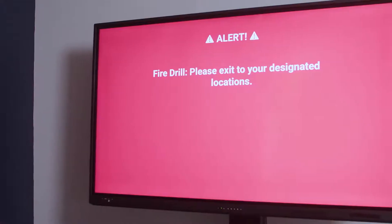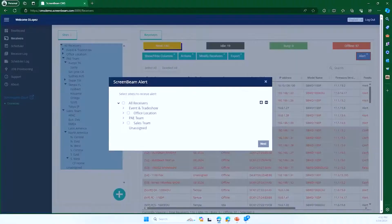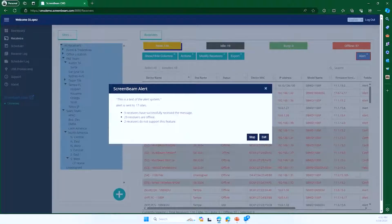The built-in alert functionality allows you to communicate better in the event of an emergency. If something happens on your campus, you can take over all the screens and communicate with all your instructional spaces right from a single console.